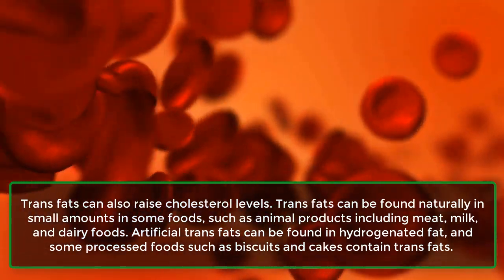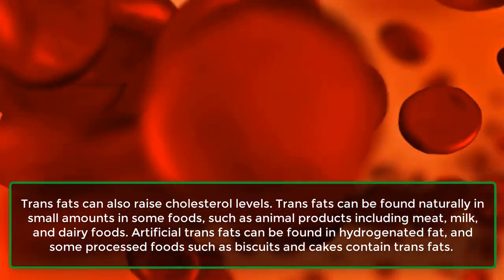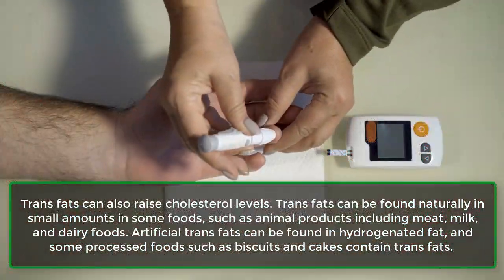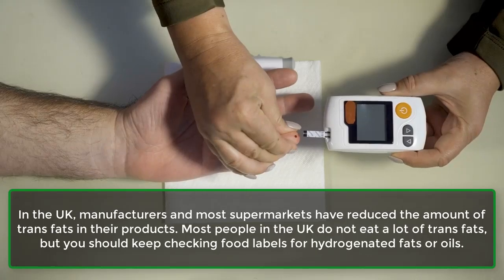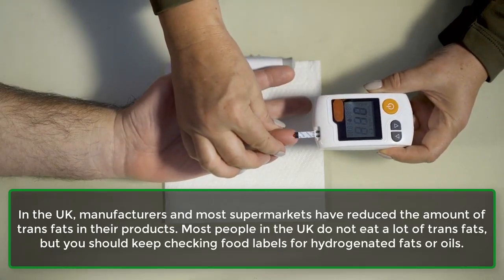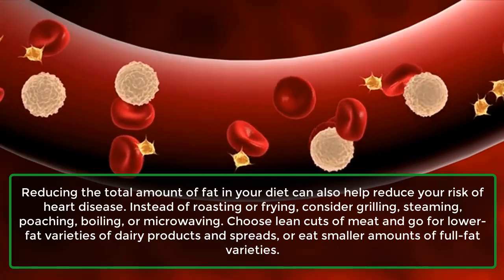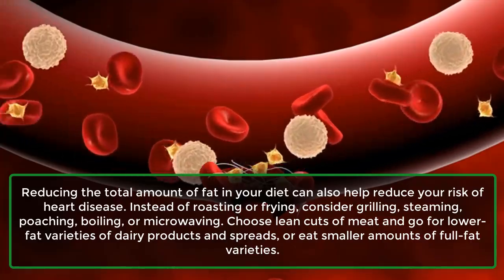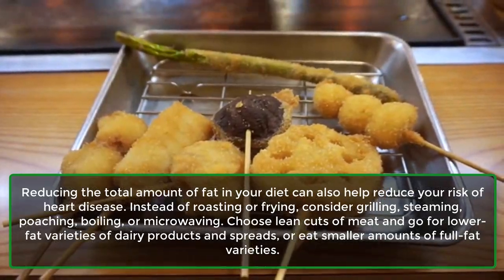Trans fats can also raise cholesterol levels. Trans fats can be found naturally in small amounts in some foods, such as animal products including meat, milk, and dairy foods. Artificial trans fats can be found in hydrogenated fat, and some processed foods such as biscuits and cakes contain trans fats. In the UK, manufacturers and most supermarkets have reduced the amount of trans fats in their products. Most people in the UK do not eat a lot of trans fats, but you should keep checking food labels for hydrogenated fats or oils. Reducing the total amount of fat in your diet can also help reduce your risk of heart disease. Instead of roasting or frying, consider grilling, steaming, poaching, boiling, or microwaving. Choose lean cuts of meat and go for lower fat varieties of dairy products and spreads, or eat smaller amounts of full-fat varieties.